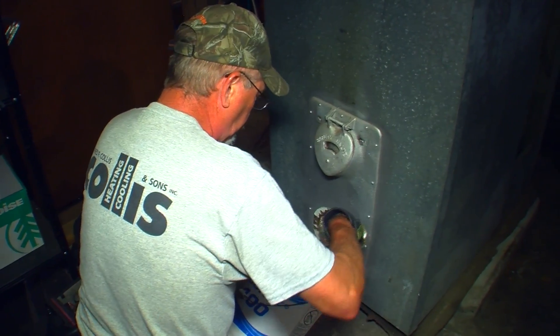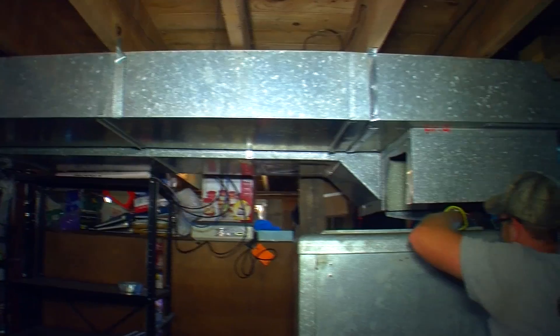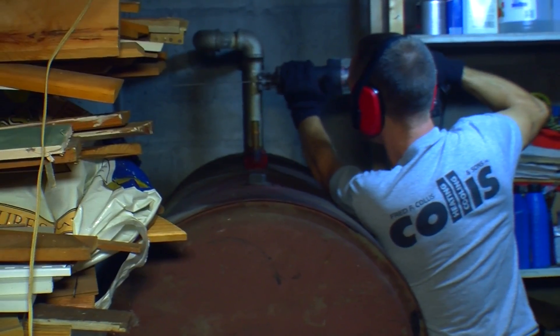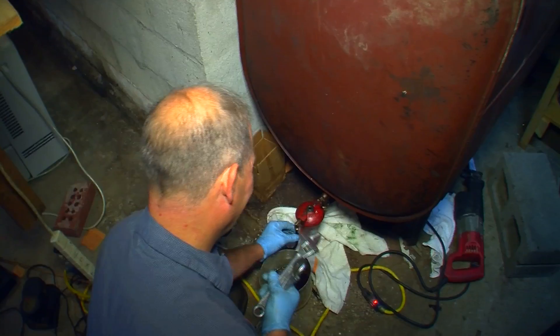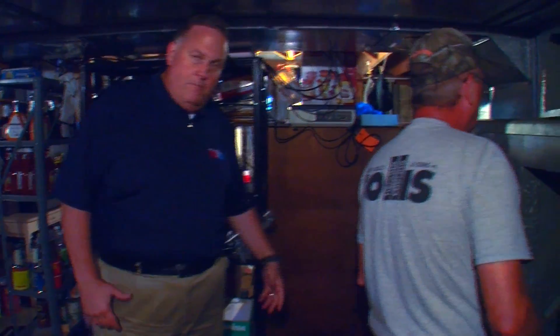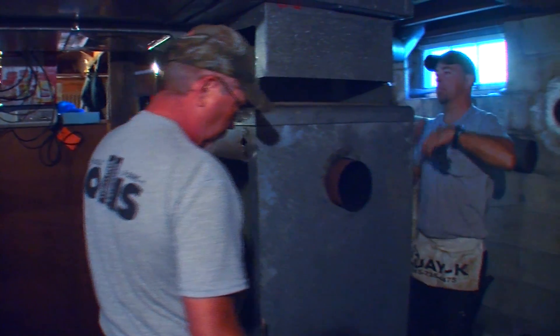The first thing we're going to do is remove the old equipment. We're going to be taking out this old furnace and the old oil tank, getting that out of the home so we can prep the area to bring our new equipment in. The men are disassembling the old unit, which is a big old unit that's been here for many, many years.